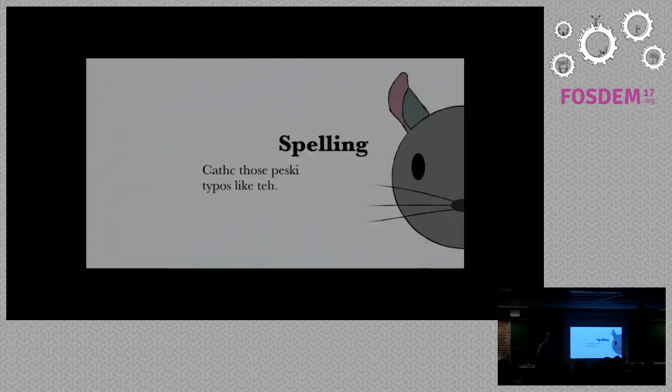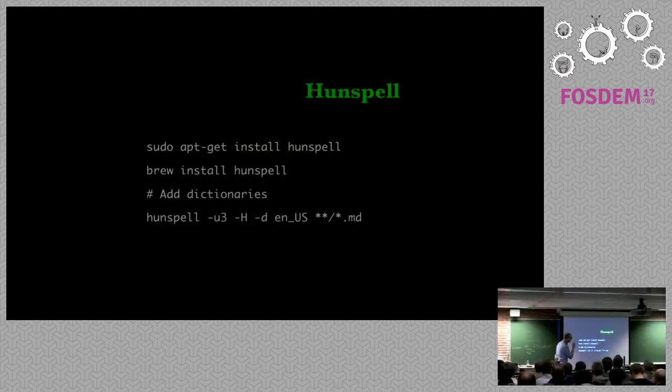So, spelling — catching all those little mistakes. One thing about spelling is it doesn't necessarily affect the quality of the content, but it shows a certain level of care and professionalism, especially if you're working on a commercial or open source project with a large user base. Spell checking is not new — spell checkers have been around for quite a long time. One of the kind of grandparents of spell checking is Hunspell.